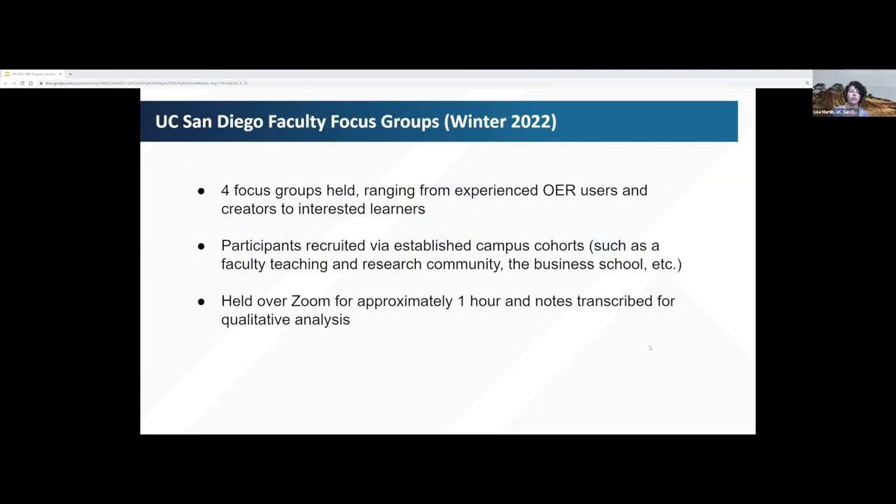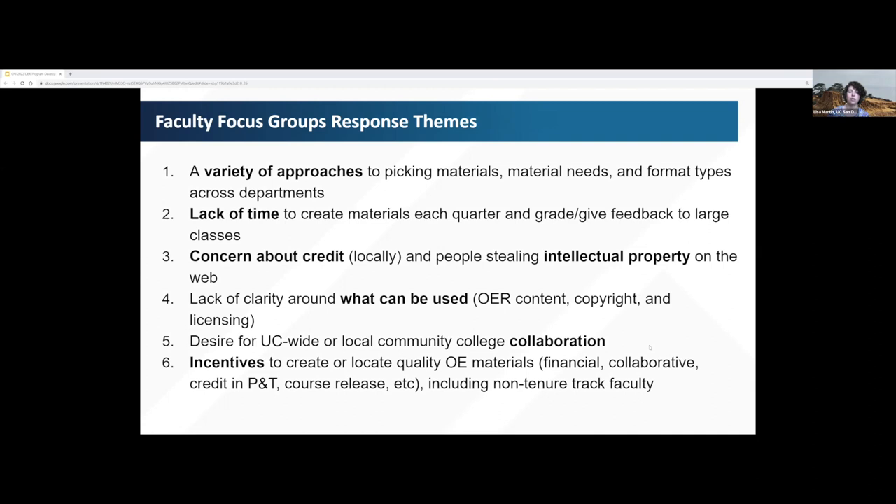In addition to the student survey data, we also conducted faculty focus groups to get a sense of our local faculty context. We reached out to a series of identified groups ranging from OER champions we'd previously worked with, all the way to teaching and learning communities with limited previous OER experience. These focus groups were held for approximately one hour over Zoom, and we are actively qualitatively coding them from the recordings and our notes. Some preliminary themes have emerged.